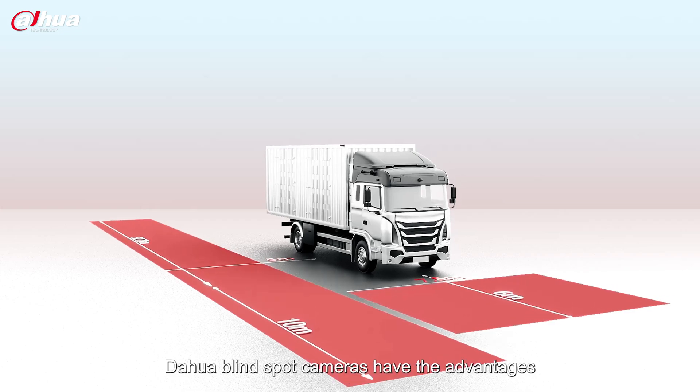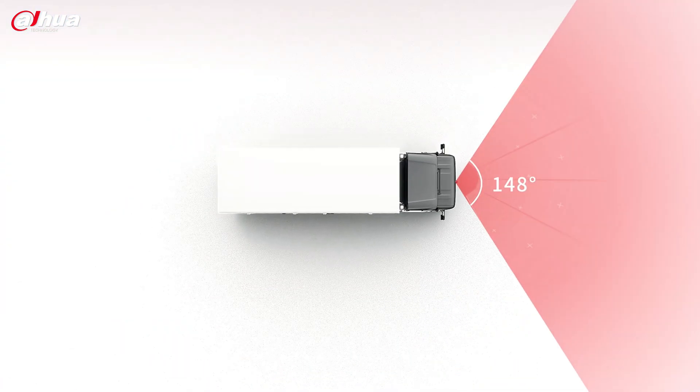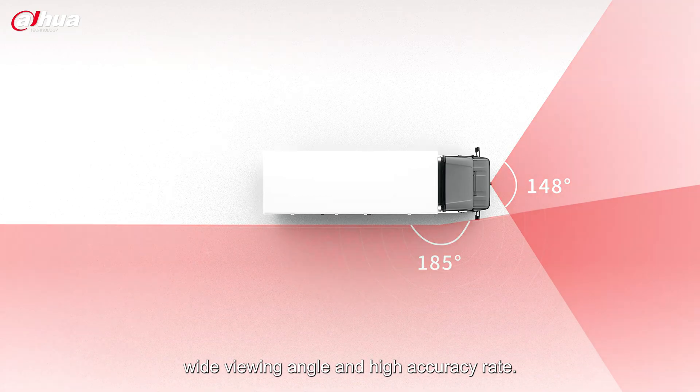Dahua Blind Spot cameras have the advantages of long detection distance, wide viewing angle, and high accuracy rate.